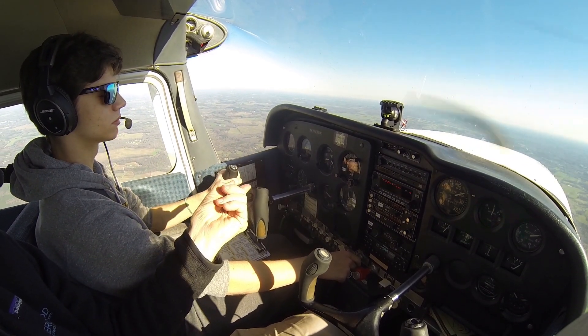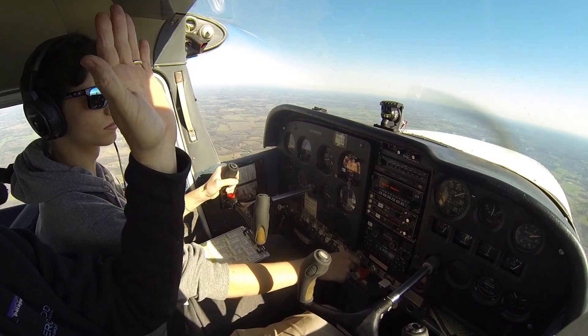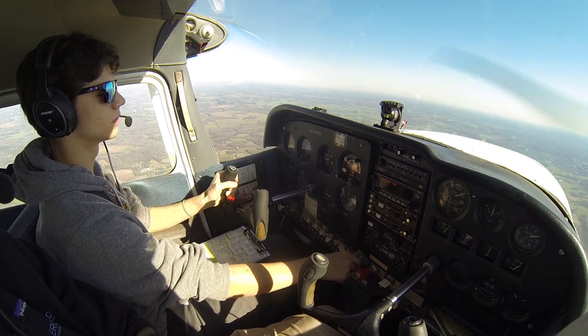I want you to call out — if we get a horn, I don't think we'll get a horn, I don't think the horn is in the works. Horn, buffet, call that out. There's the horn, there's the buffet, and then there's the break. Recover after the break.